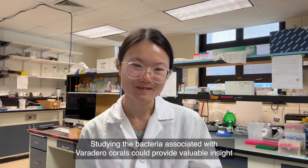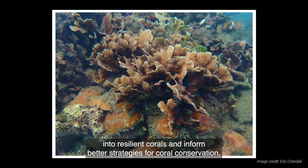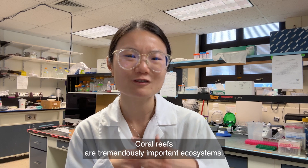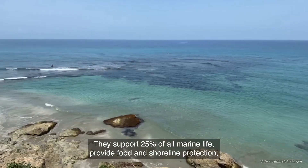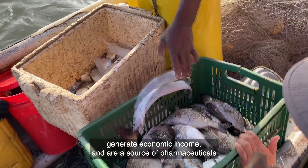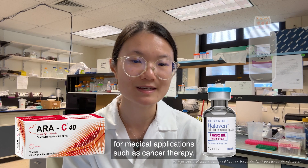Studying the bacteria associated with Varadero corals could provide valuable insight into resilient corals and inform better strategies for coral conservation. Coral reefs are tremendously important ecosystems. They support 25% of all marine life, provide food and shoreline protection, generate economic income, and are a source of pharmaceuticals for medical applications such as cancer therapy.